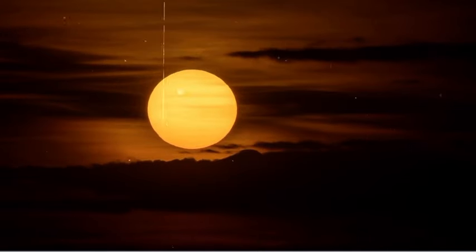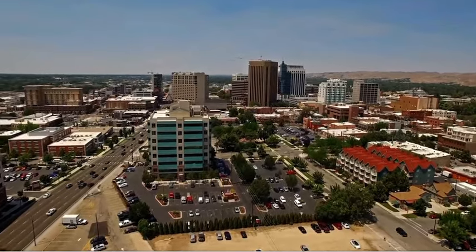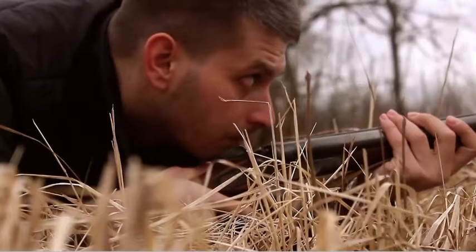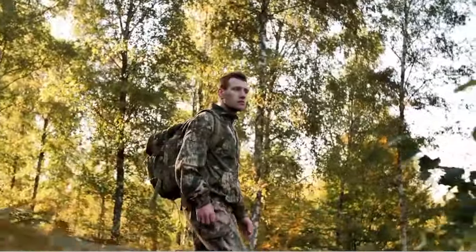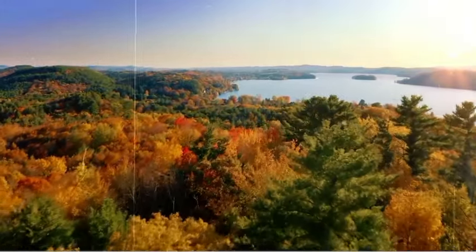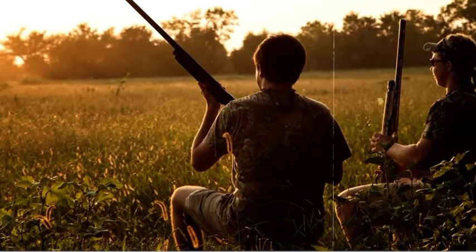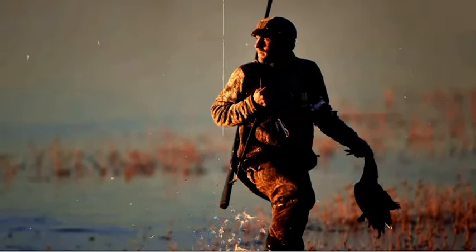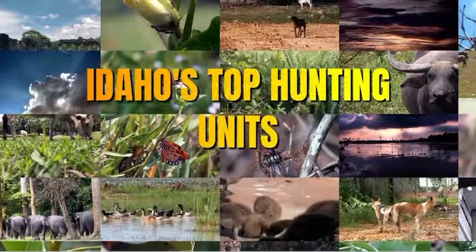As the sun sets on our excursion through the top 10 hunting units of Idaho, we reflect on the indelible memories etched in the heart of the wilderness. Before going on a hunting trip to any of these units, it's important to familiarize yourself with the specific hunting regulations and guidelines applicable to that region. As we bid farewell to this extraordinary odyssey, let's carry with us the spirit of conservation, reverence for nature, and the enduring legacy of responsible hunting. Whether you're a seasoned hunter or a first-time adventurer, may this expedition inspire you to cherish and protect the untamed. Thank you for accompanying us on this unforgettable journey through Idaho's top hunting units.